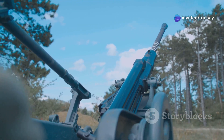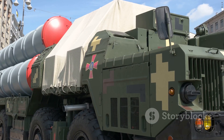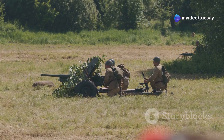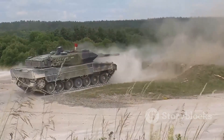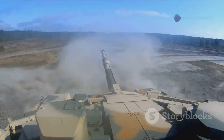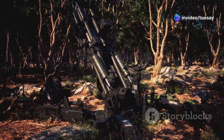Before we understand the K9A3, we need to quickly go back in time. The K9 Thunder, first introduced in 1999, is South Korea's highly successful self-propelled howitzer. Over 1,700 units have been produced and exported to countries like India, Norway, Finland, Egypt, and most recently Poland. It became famous for its reliability, long range, and high rate of fire. But as threats evolve, so must the technology — and that's where the K9A3 comes in.